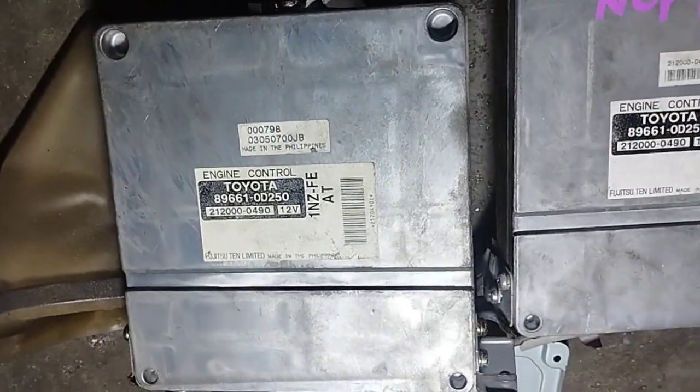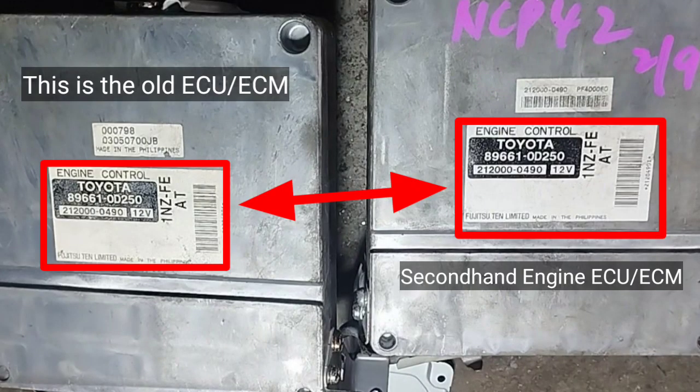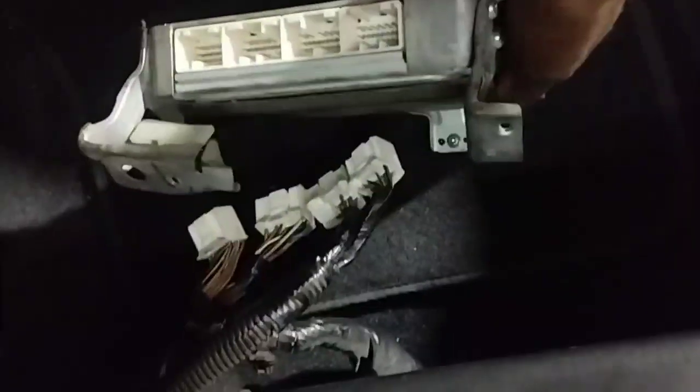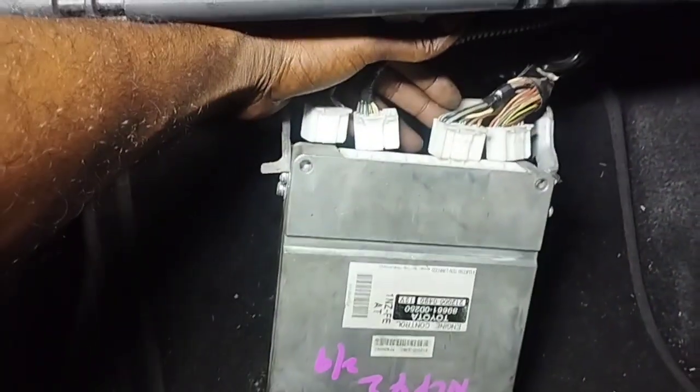When replacing the Toyota engine ECU, you must check the ECU part number to confirm it matches. If the part numbers are the same, there is no compatibility problem. Here, the two Toyota engine ECU/ECM part numbers are confirmed to be the same, so I will proceed to install the replacement ECU and connect all the ECU cable sockets securely.